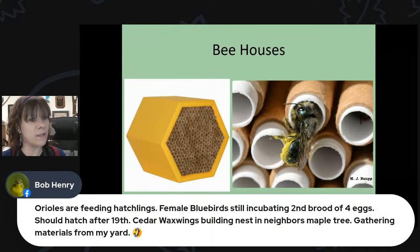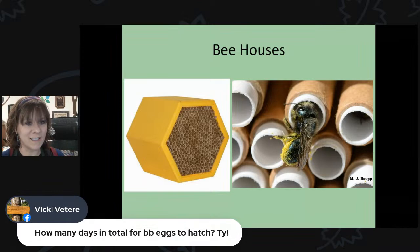Bob reports that orioles are feeding hatchlings — so now is absolutely the time to offer mealworms so the orioles can feed their nestlings. He also says his female bluebird is incubating a second brood of four eggs expected to hatch after the 19th, and cedar waxwings are building a nest in a neighbor's maple tree and gathering materials from his yard. Bob's got a whole bunch of exciting bird activity!